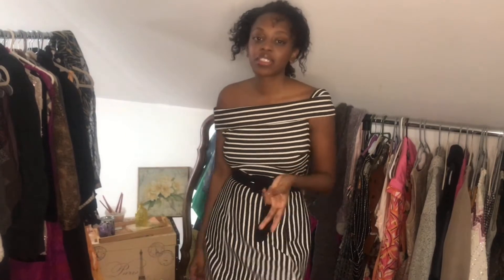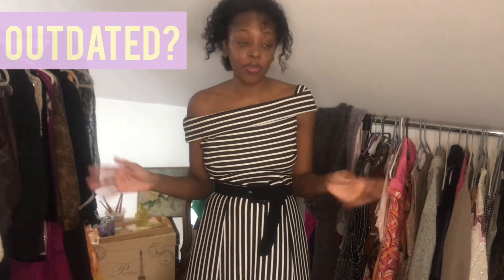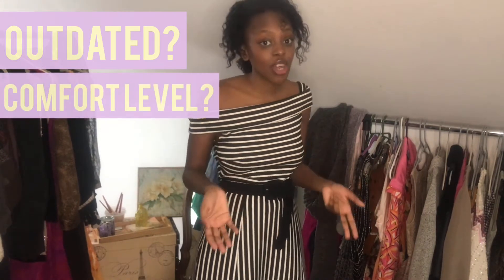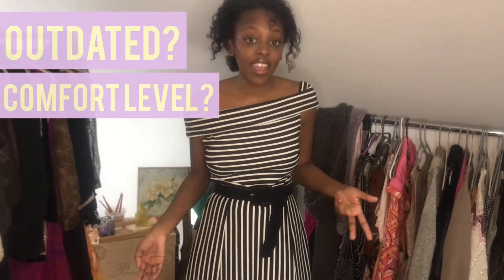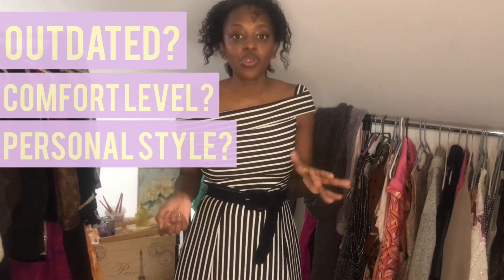Now we're moving on to step two, which is to consider how to adapt the style. The things I always say to consider when adapting someone's style to your own are: is anything about their style outdated to the point you couldn't wear it? Is any part of it outside your comfort zone that you might need to try? And is any part of it just really not you? You want to adapt their style to your current style, not change who you are.